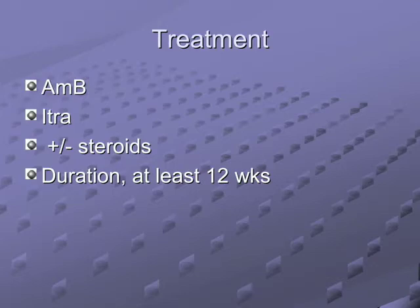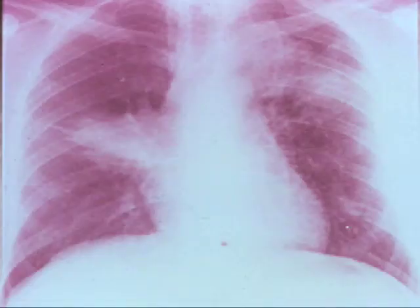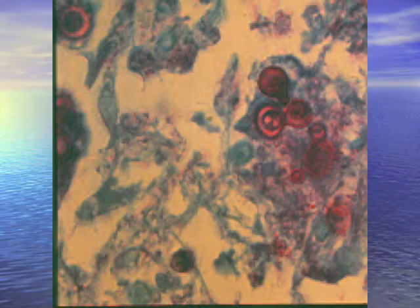Another dimorphic fungus likes your nose and lips and can look like a cancer — ulcerating or verrucous. This one loves the hilum with big hilar lesions; peripheral lesions look like cannonballs. And it has a broad-based bud. What is it, John? Blastomycosis. Easy to remember — they all begin with B: broad-based bud, blasto.